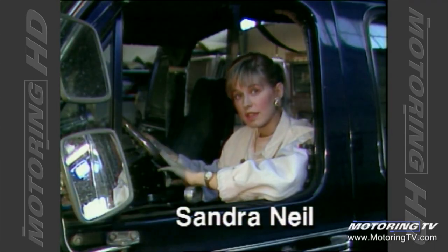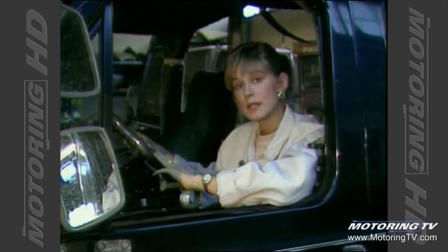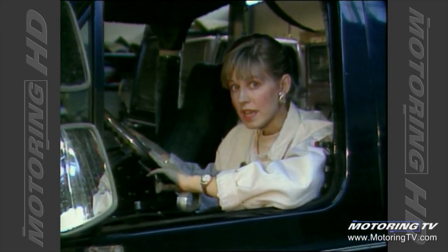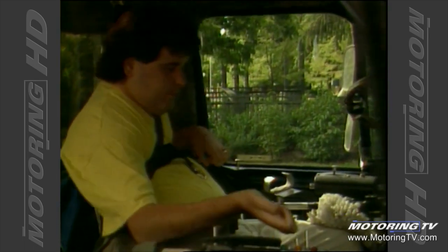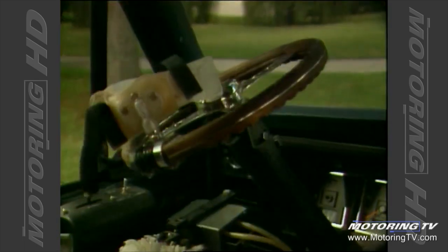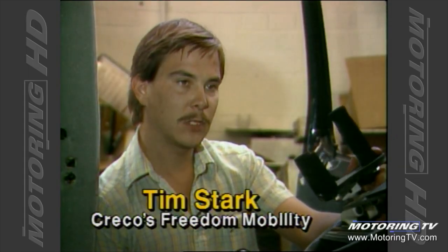Chances are you don't think a lot about the interior of vehicles when you're driving, but the next time you're at a stoplight, the driver beside you just may be using different devices to operate his vehicle than you are. To the best of my knowledge, there's been quadriplegics driving for about 25 years, but I don't think it's really been available to most of them until the last seven or eight years, maybe even a little bit less than that.